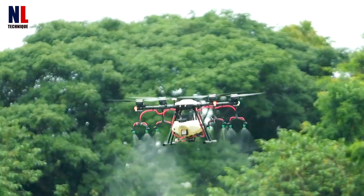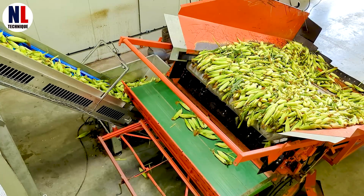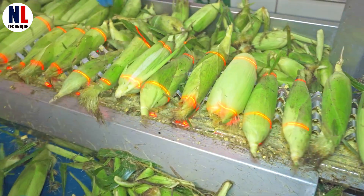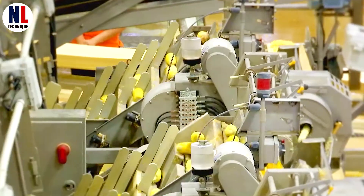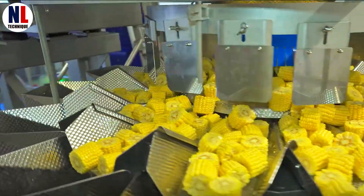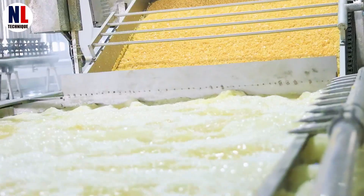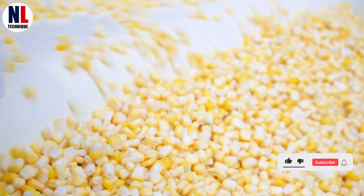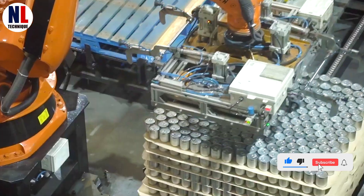Loved for its taste and nutrition, sweet corn is one of the world's favorite crops. Incredibly, over 30 million tons are produced globally each year, enough to fill 12,000 Olympic pools with golden kernels. Buckle up! This journey is about to get as sweet and golden as the corn itself. Let's begin!